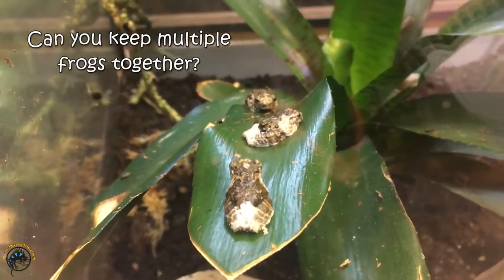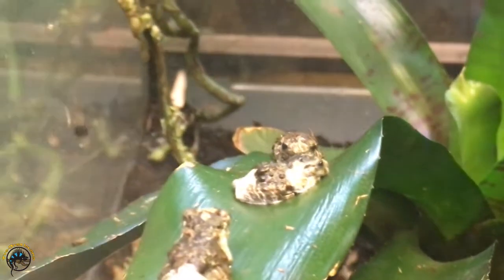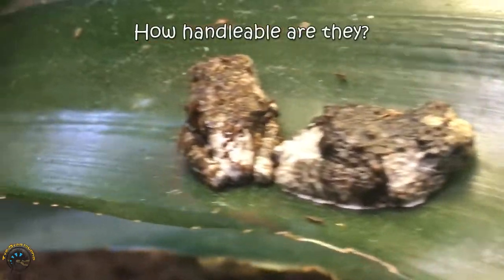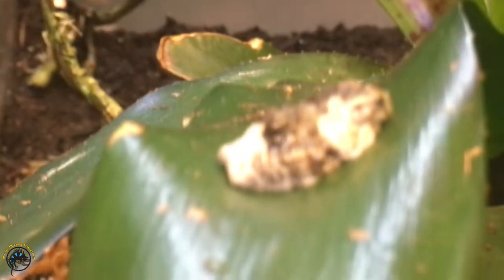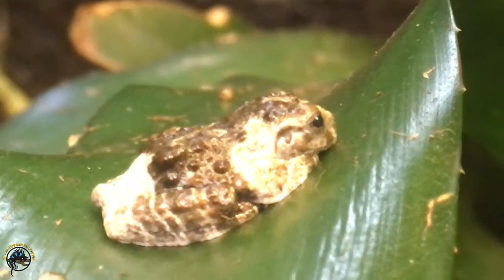As far as their behavior, you can keep several bird poop frogs in one tank. Males will compete for mates, but they'll live fairly peacefully with each other, so you don't have to worry too much about fights. These guys are pretty shy and don't really like to be handled much at all, so if you want a frog that you'll be able to handle, these guys wouldn't be for you.